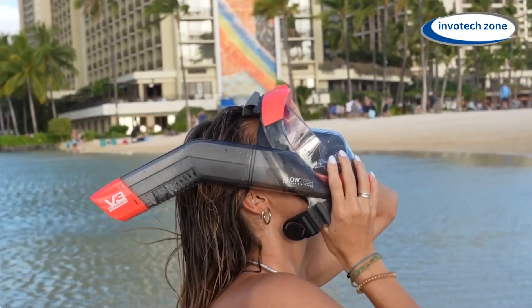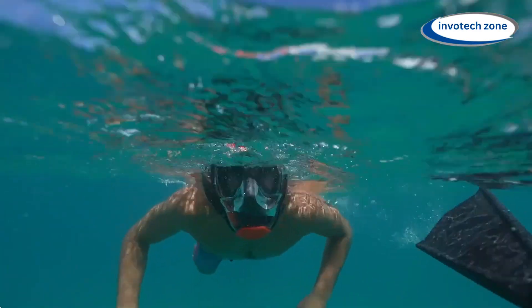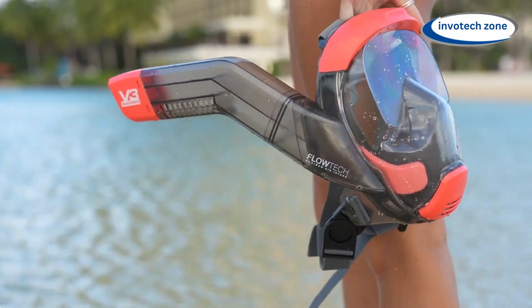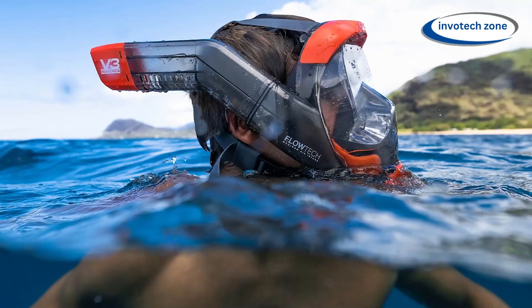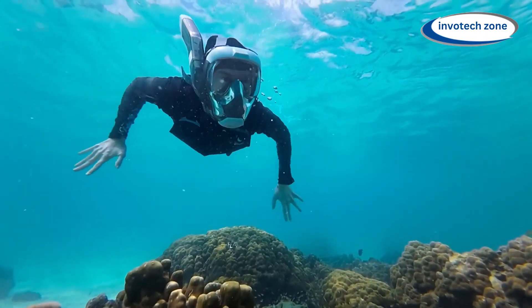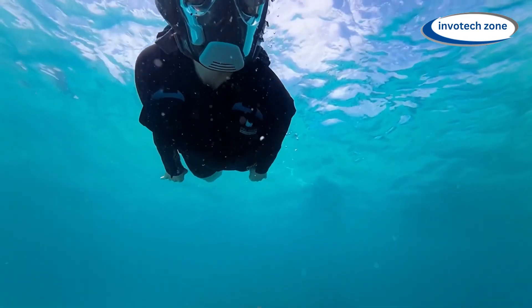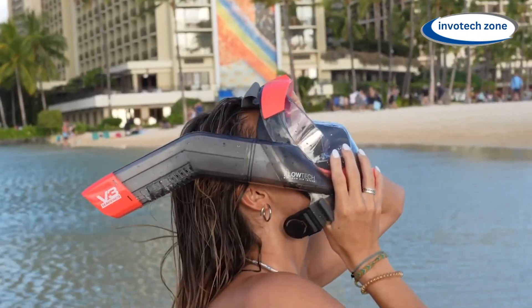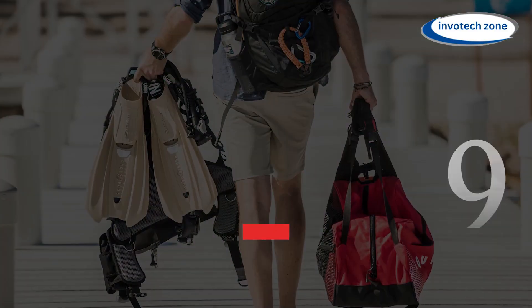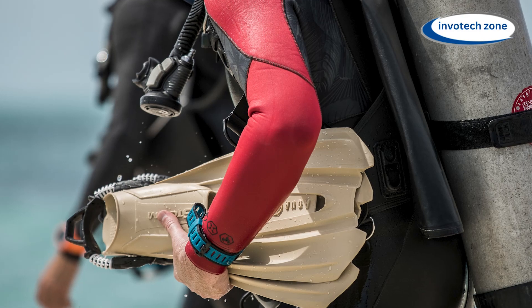This mask is also made to be comfortable and convenient. Because of its full-face design, you may breathe via your mouth and nose without the need for a separate snorkel. Additionally, its cutting-edge dry snorkel technology keeps water out of the mask, making snorkeling hassle-free. Whether you're a seasoned snorkeler or a first-time explorer, the SeaView 180-Degree V3 Full-Face Snorkel Mask is your ticket to discovering the beauty beneath the waves.